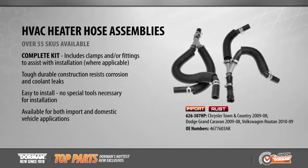Restore proper coolant circulation with Dorman's new HVAC heater hose assemblies, now offering coverage for popular Chrysler, Dodge, and Volkswagen applications from 2008 to 2010. These direct replacement assemblies ensure delivery of coolant fluid, reducing engine damage caused by overheating. All Dorman HVAC heater hose assemblies are engineered to resist corrosion and coolant leaks.